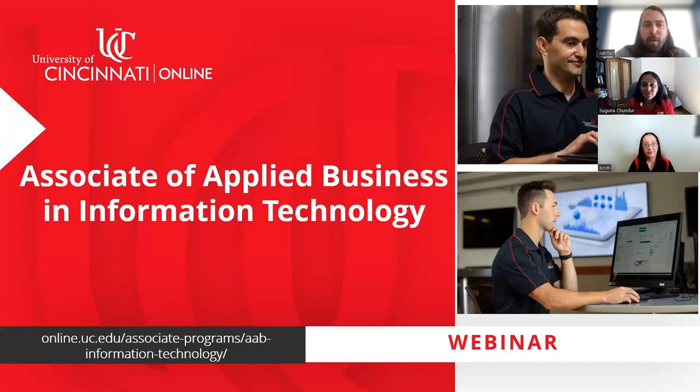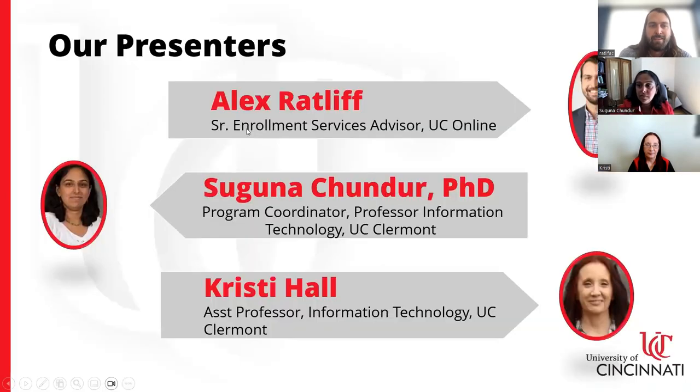Hello, and welcome to our webinar for the Associate of Applied Business in Information Technology here at UC Online. Our presenters today are myself, Alex Ratliff, a Senior Enrollment Services Advisor at UC Online. We've also got Suguna Chunder, PhD, the Program Coordinator for the IT program, and Christy Hall, Assistant Professor of Information Technology at UC Claremont.